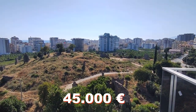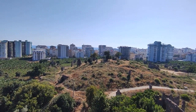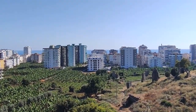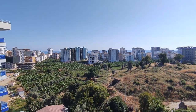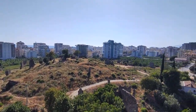С видом на античный город Наула. Тут вид никогда не закроется, потому что здесь запрещено строить. Вот видно море. Приблизительно 600 метров до пляжа.